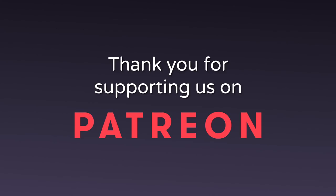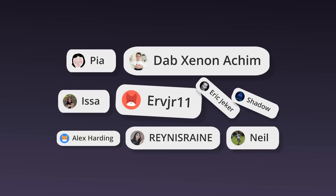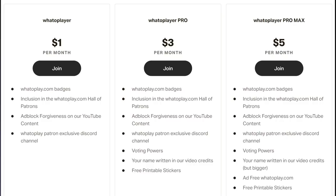Before we end our video, we thank these Whatoplay members for supporting our channel through Patreon. For just a dollar, you can have your name plastered on our video and get exclusive Whatoplay rewards. Become a certified Whatoplayer and visit our Patreon page — link below.